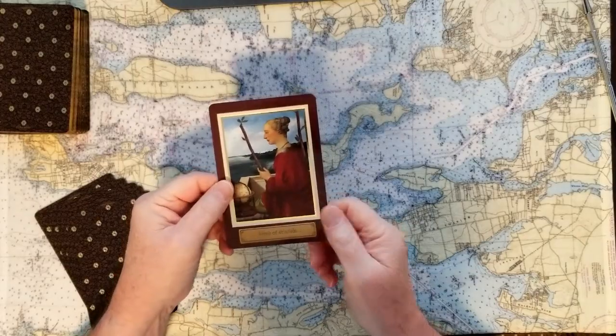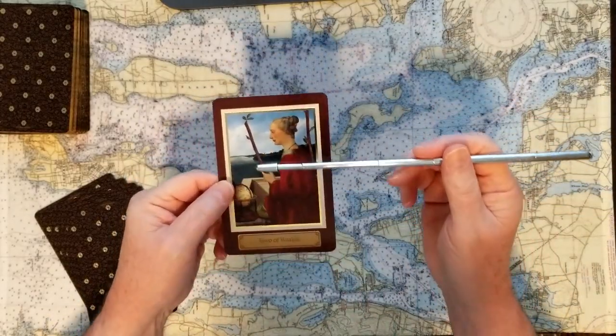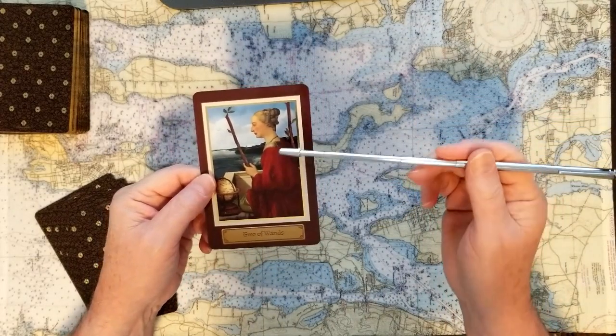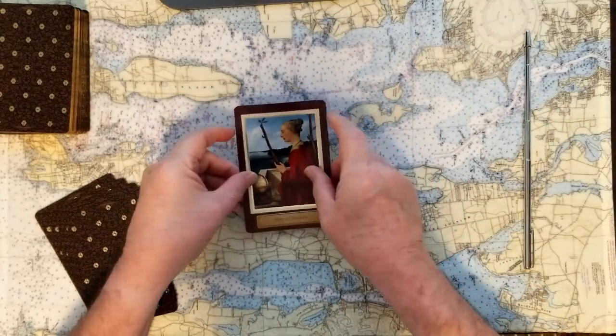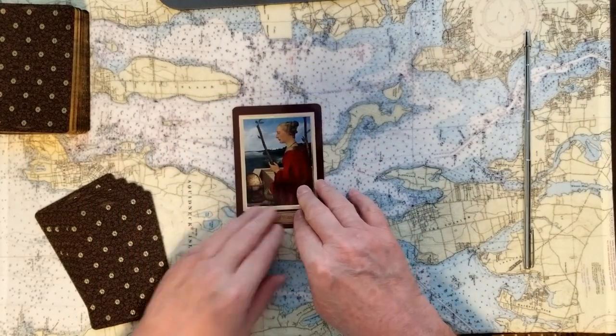The signifier card for this is the Two of Wands. Wands have to do with action, planning, getting things done. The Two of Wands specifically is really having to do with short-term plans. So that's the signifier of this card for the queen — short-term plans. I asked about the Platinum Jubilee.